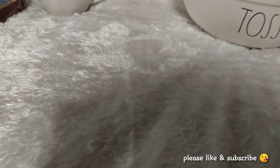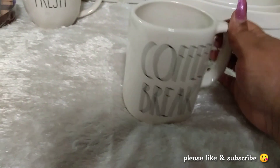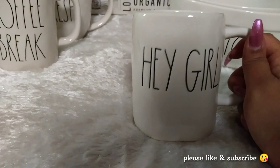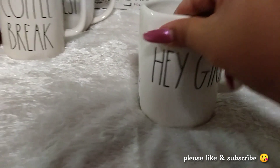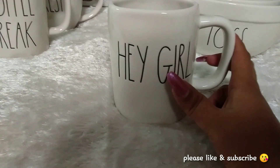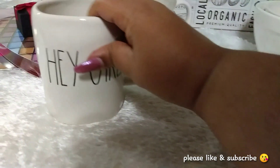I also picked up today this Coffee Break Mug from Marshalls, and it was $5.99. Then I picked up this Hey Girl Hey mug — that was from TJ Maxx last week, not part of today's haul — also for $5.99.